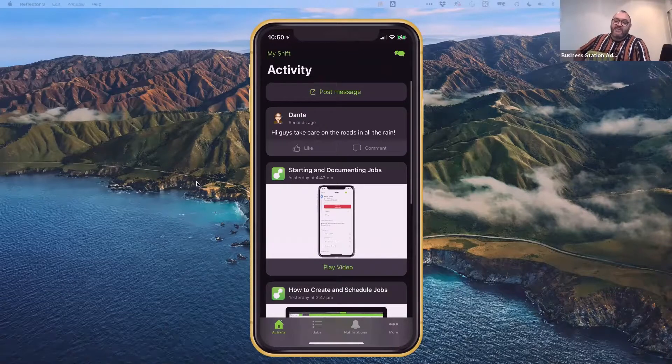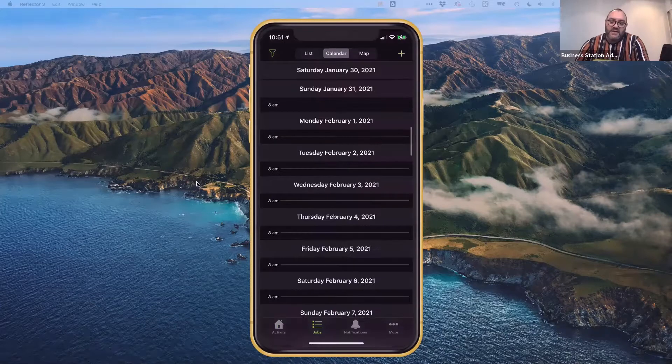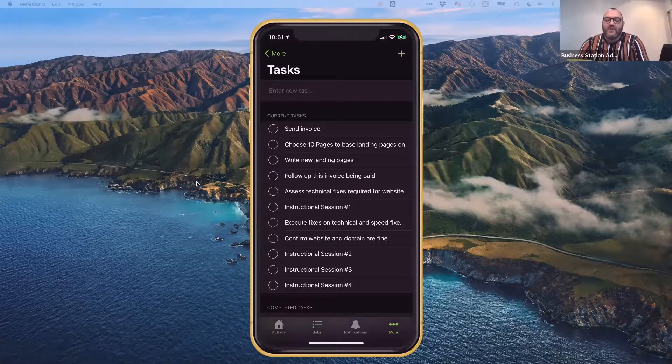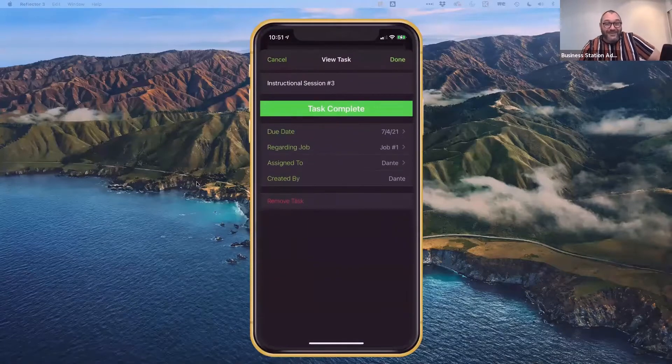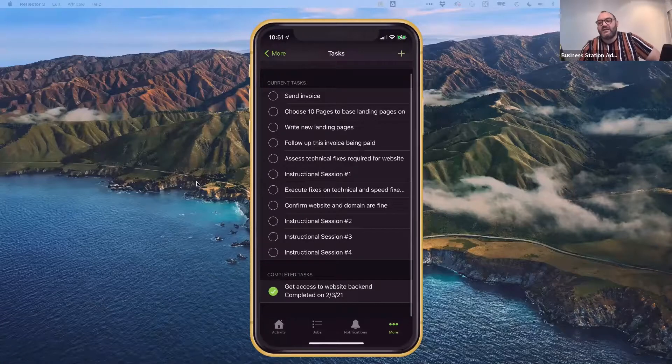The app is very simple — there's not a lot of complexity to it. You have messaging, your jobs by list, and tasks. Most of the task management I'll be doing from the office, but if I'm on site — for example, completing instructional session three in Katherine, Northern Territory — I can mark that task as complete right there, and it'll move down to the completed tasks section. The activity feed message I posted — 'Hi guys, take care on the roads in all the rain' — is visible, and staff can like or comment, creating a little rapport within the team while keeping everything private to your organisation.